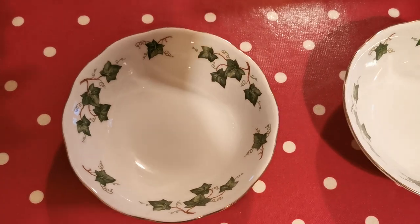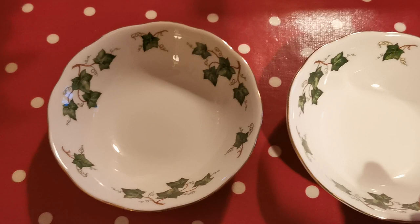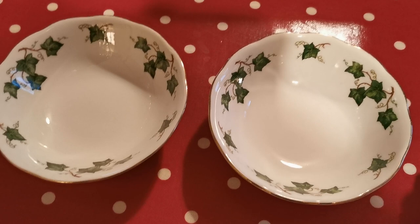Welcome to this vintage farmhouse antiques presentation video, just showing you the quality and condition of these Ivy Leaf Coal Clough dessert, cereal, or oatmeal bowls.